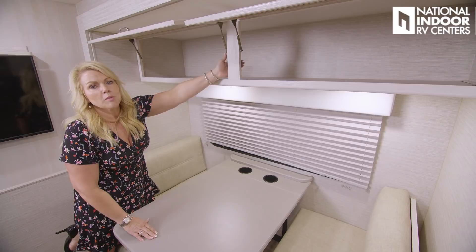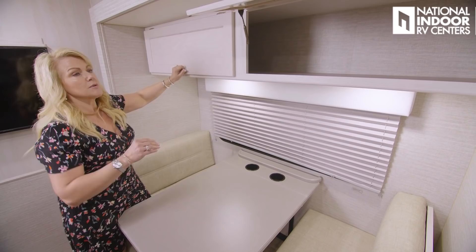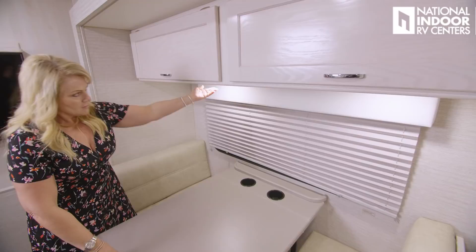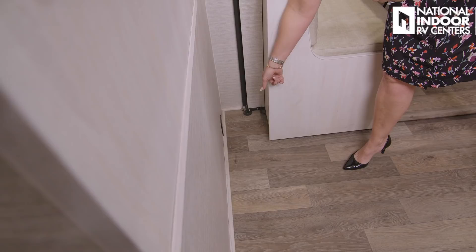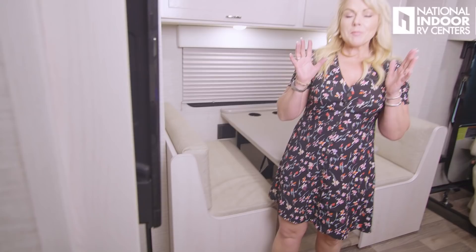Just below the cabinets, we have push-button lights — if you want a little extra light, just reach up and push the button. Another safety feature from Winnebago is the child safety hook back there — that's to hook your child's car seat to. They pull-test those for DOT and they pass, so you should feel very secure putting your little loved ones in a car seat in here.